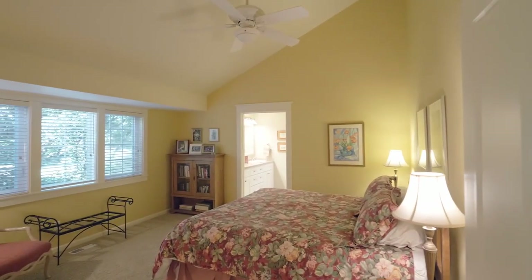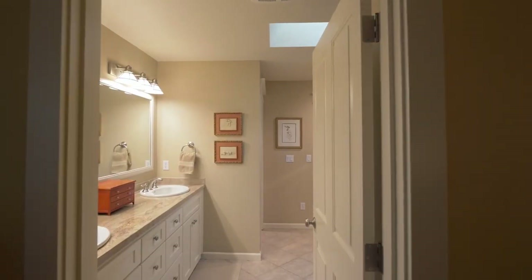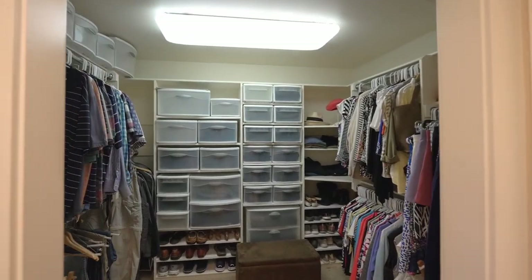You'll find a vaulted main level primary bedroom suite with a well-appointed ensuite bath and a large walk-in closet.